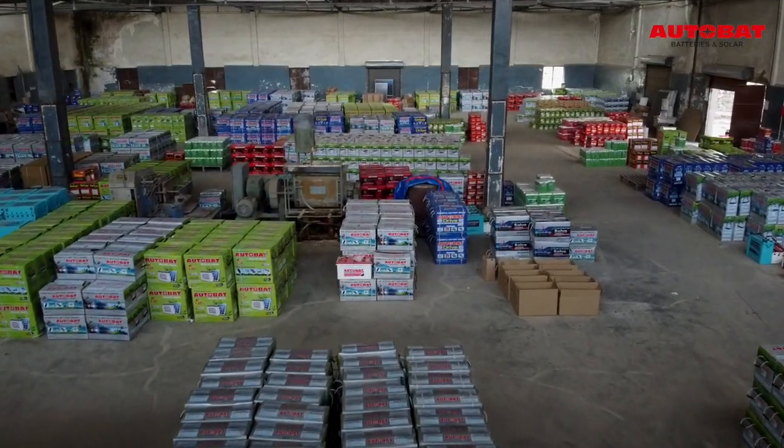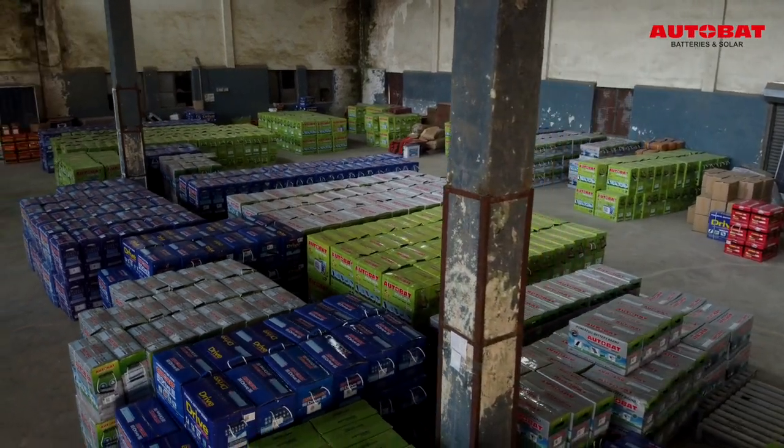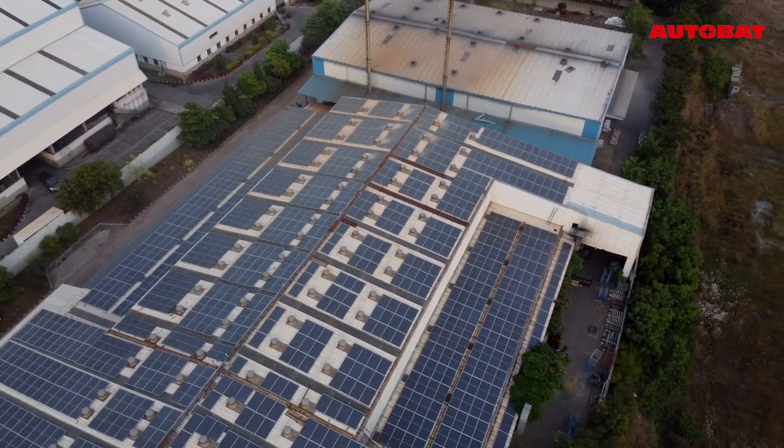Additionally, we supply plain batteries in the local market with a full service warranty. Our solar energy setup empowers us towards sustainability.